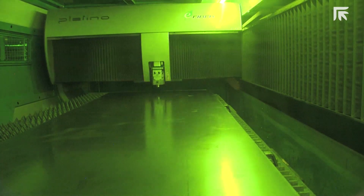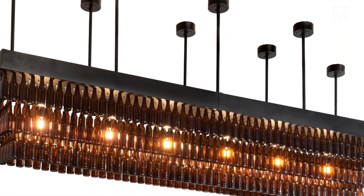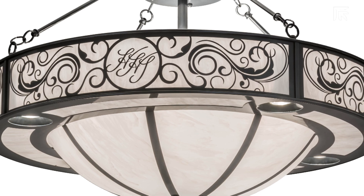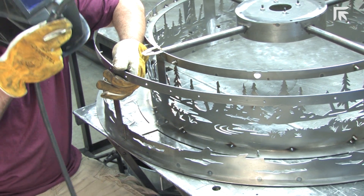The Prima Power fiber laser allowed us to enter new markets. We can now manufacture more contemporary products that entail clean, straight, thin lines, and architectural-looking fixtures. We could not have produced these parts in-house prior to purchasing the Platino fiber laser.